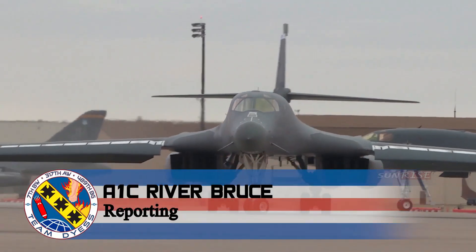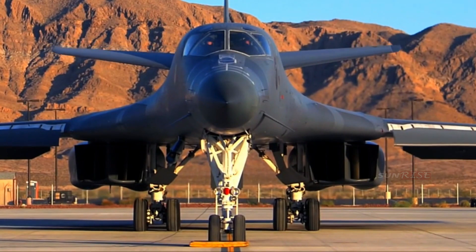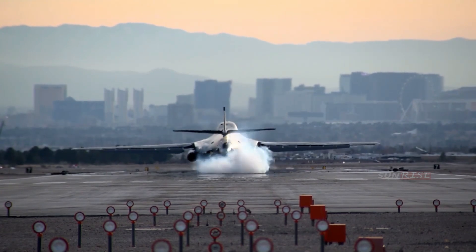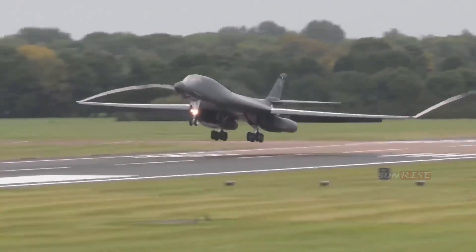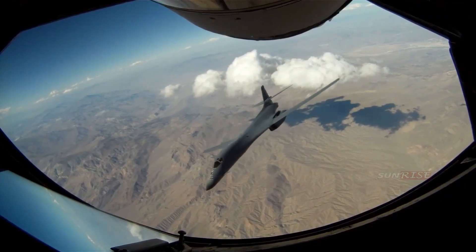The B-1 Lancer is a variable-wing strategic bomber, foldable, and is powered by four jet engines. The only country that operates this aircraft is the United States Air Force (USAF), which until now still operates about 65 units of B-1B Lancer aircraft. The USAF plans to continue operating the B-1 Lancer fleet at least until 2028 or 2030.